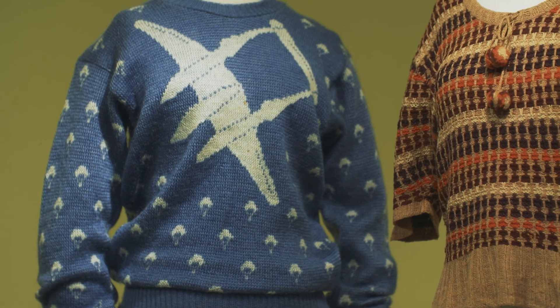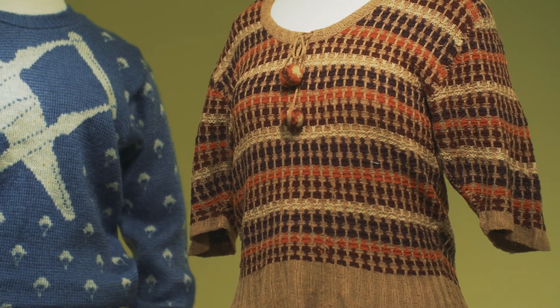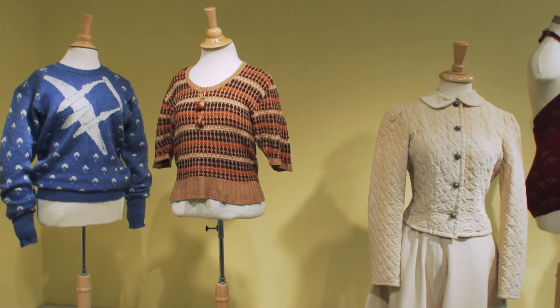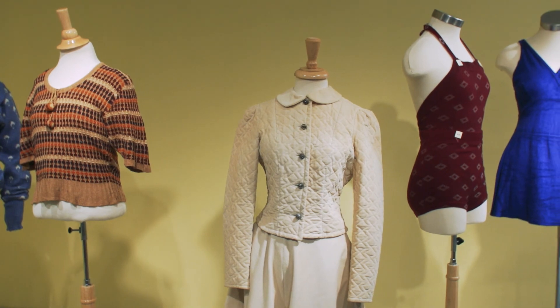During wartime, the United States imposed L85, which were the rules about how much fabric could be used. It restricted the width of the skirt, the use of pleats and cuffs, and various other things. So there were limits to how designers could design — they had to work within these parameters.